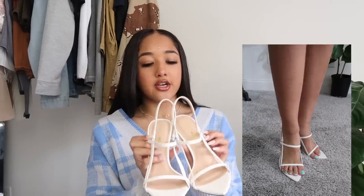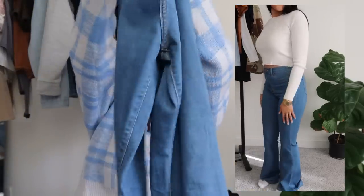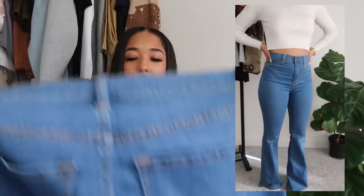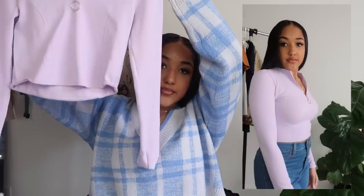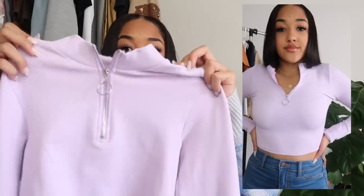If you shop Fashion Nova, you have to get their jeans — that's what they're known for. I've been wanting flare jeans for a while, so I ordered this pair of blue flare jeans — they flare open at the bottom and are fitted at the top. I got them in a size 9; they fit almost perfectly, just a little loose. I also got this lilac light purple fitted crop top with a silver zipper — super fitted and super cute.